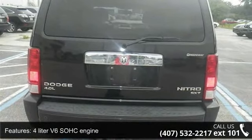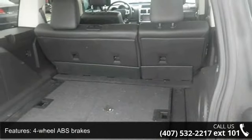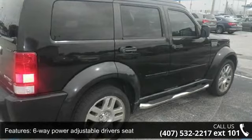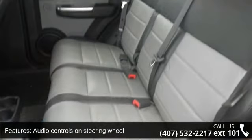Additional features include a clock, in-radio display, compass, and cruise control. Low mileage is an important factor in your purchase, and this vehicle delivers a low odometer reading. Don't let this vehicle get away — call or click to schedule a test drive today.